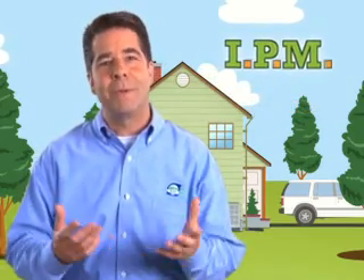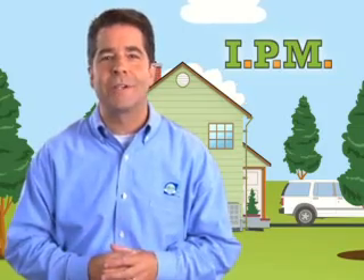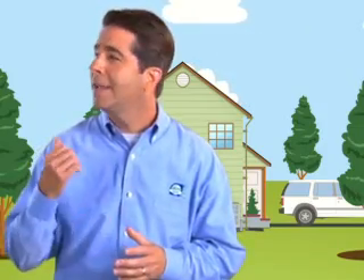Integrated Pest Management — IPM. And while it may sound new, it's based on old-fashioned common sense. Today I have an appointment to inspect the home of a family I've been working with for a while. Together we came up with a personalized plan to keep their property free of pests and the dangers they pose. After I go in and inspect for any problems, I'll tell you more about IPM and how it works.